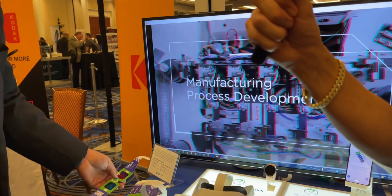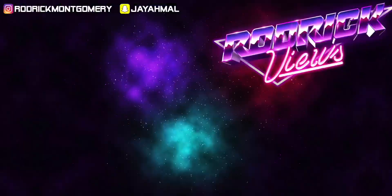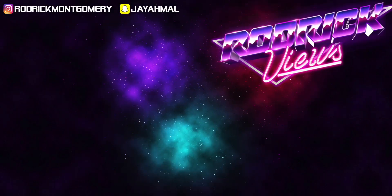Anything else you want to mention? No, thanks for stopping by. Yeah, thank you for letting us know.